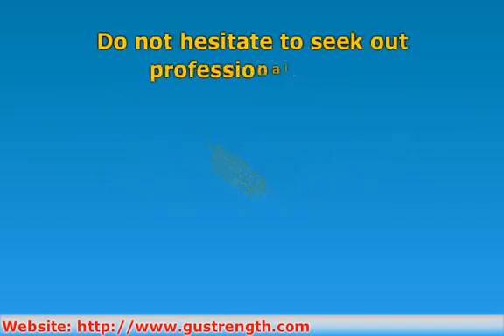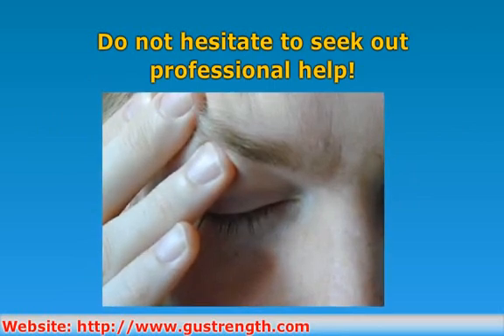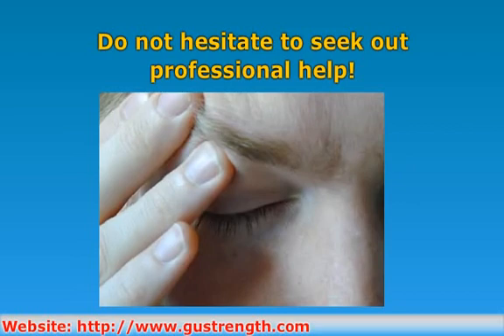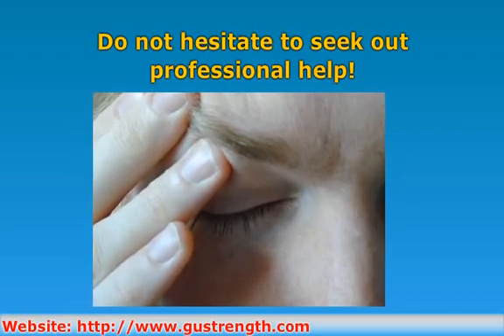Sometimes pain syndromes can be too complicated for you to treat by yourself. Although self treatment can be helpful, it is not always the best choice, and if it fails, it does not mean that you are a failure. Do not hesitate to seek out professional help.